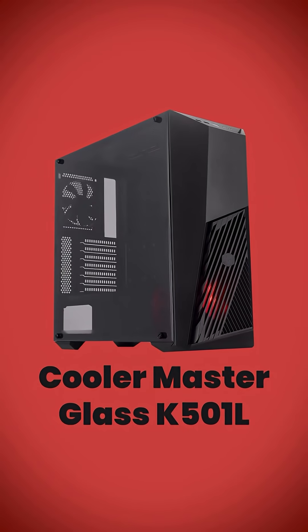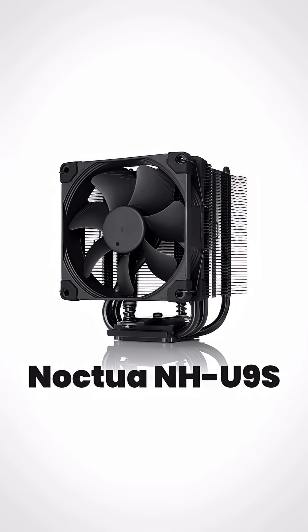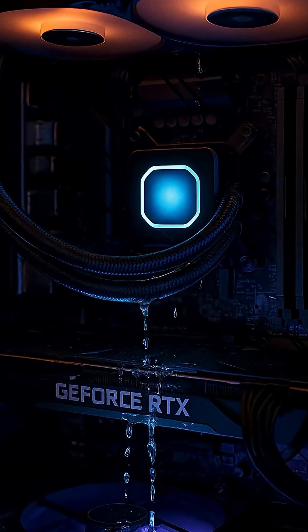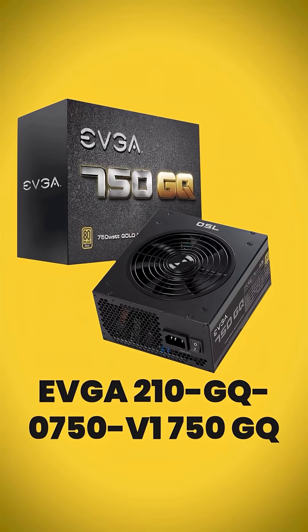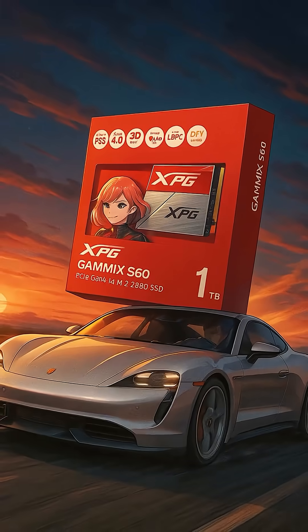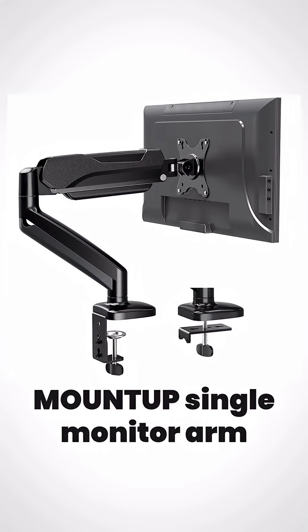And now, the unsexy heroes. A Cooler Master CM501L case for airflow, not for showing off your Funko Pops. A Noctua NH-U9S air cooler because it's quiet, it works, and will probably outlive the heat death of the universe — unlike your flashy liquid cooler that's guaranteed to leak. A solid EVGA 750W Gold PSU, because if you cheap out on this, your PC will die. An Adata Gammix 1TB M.2 SSD — it's fast, it holds your games. And a mount-up single monitor arm to clear up your desk.